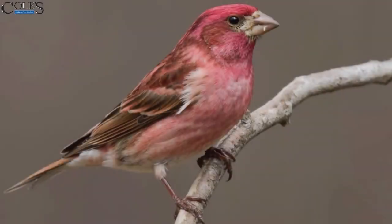Cole's bird of the month is the purple finch. Have any of you been seeing purple finches out? Oh, look at it. It's so pretty. That's a perfect example of a purple finch.